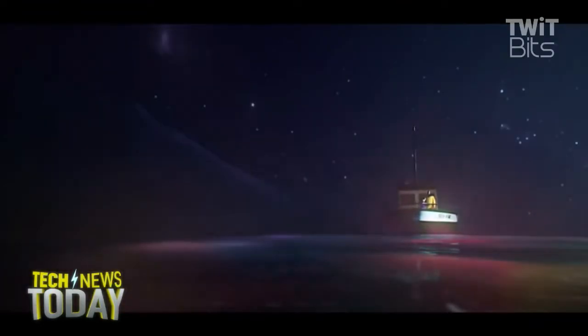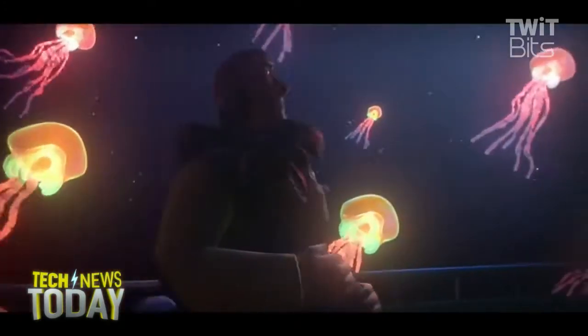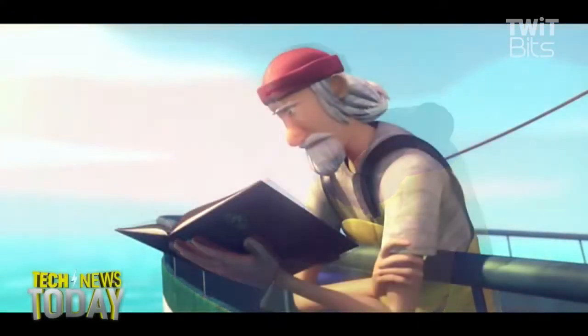I downloaded it too. You can download it on your iOS or your Android device. It was actually designed with scientists and game developers from a place called Glitchers — they designed it together.